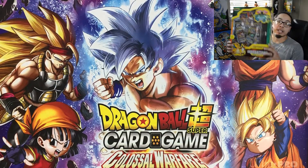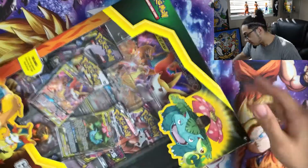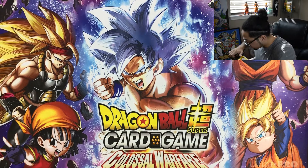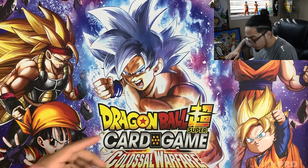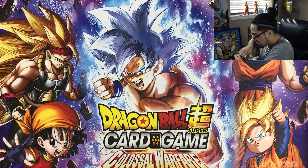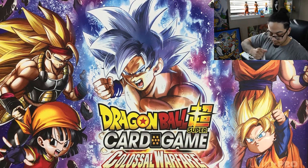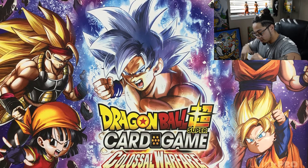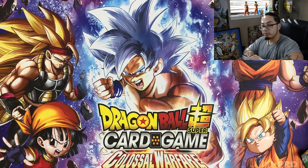I like the fact that they included the play mat because we've been rocking with this Dragon Ball Super play mat, but I really wanted to get more play mats. I'm just happy that they included the play mat in this Generation Box. Hopefully I don't destroy it — oh wait.